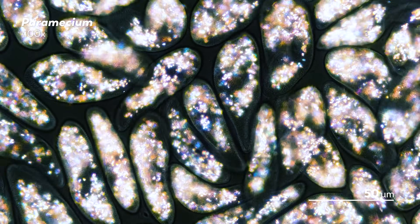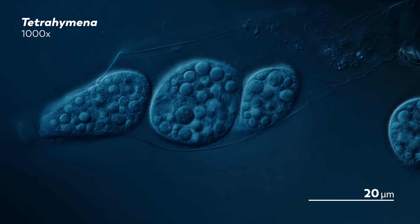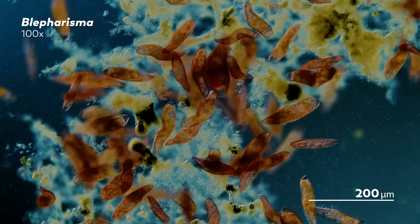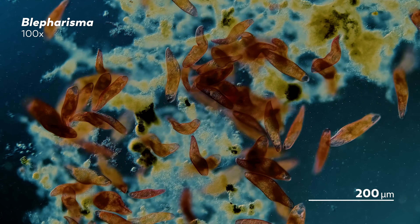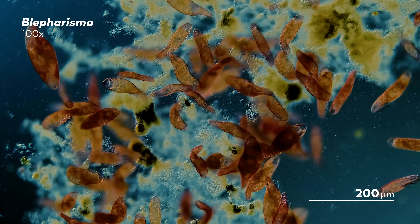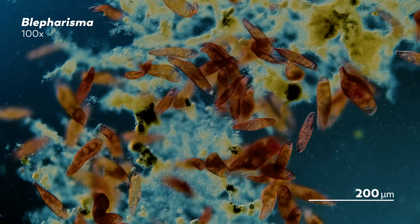Most of the information we have about this process comes from three ciliate species: Paramecium, Tetrahymena, and Oxytricha. Researchers have also been expanding to look at Blepharisma, which is more distantly related to those three. That gives them a bit more insight into what the ancestral ciliates might have looked like, but still leaves us far from being able to understand the point of this system.